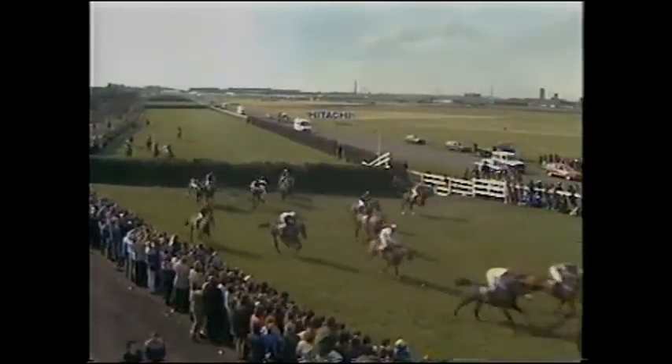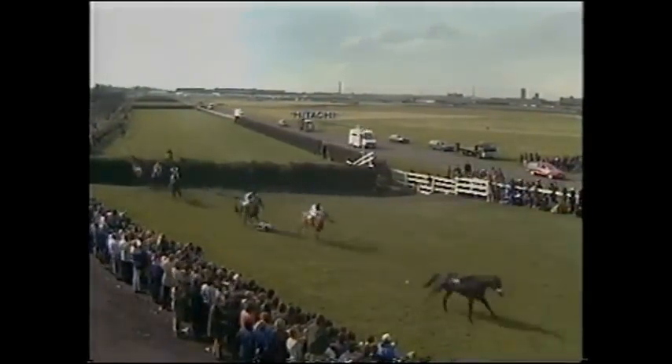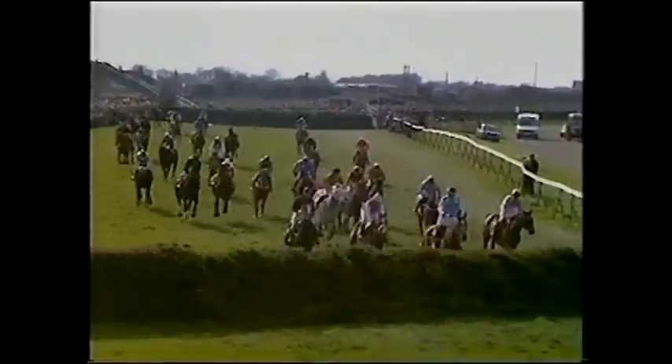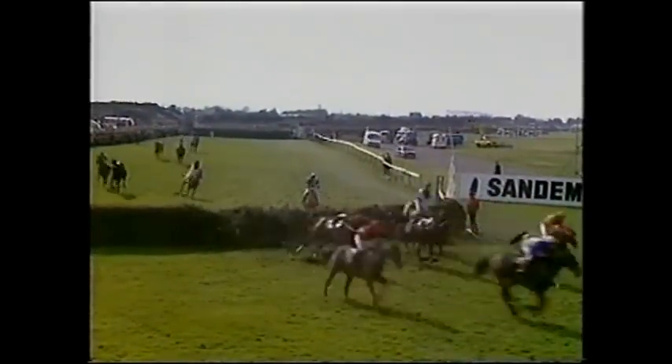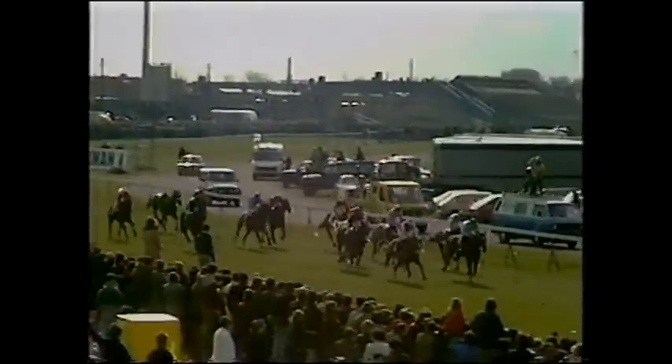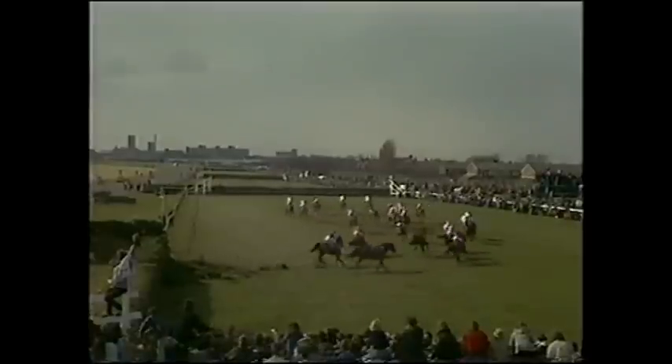Earthstopper's over in second, then Two Swallows. Hello Dandy, Grittar's well there on the inside. Imperial Black was the faller at Becher's. As they jump the 23rd fence with Earthstopper in the lead from Greaseplate and Eliogity. Behind that comes Grittar and Two Swallows, then Corbiere, then Hello Dandy. Then Broomy Bank and Lucky Vane and Feathered Friend as they come to the Canal Turn — where Valerie Alder and Bush Guide fell the first time round. But this time it's Greaseplate and Earthstopper, Eliogity third, Grittar fourth, then the grey Two Swallows. Behind those is Hello Dandy, then Corbiere and Lucky Vane, then Broomy Bank and Feathered Friend as they jump Valentines.